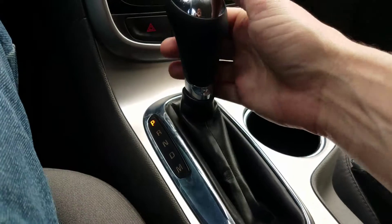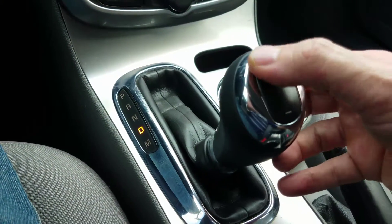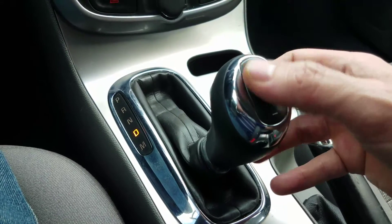It also has manual shifting. If you want to put it in manual and shift, you just shift down, shift up.